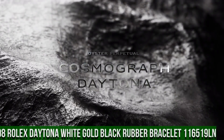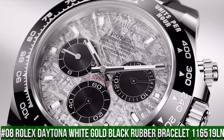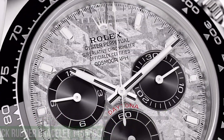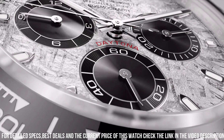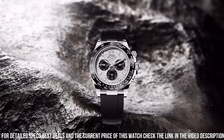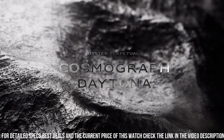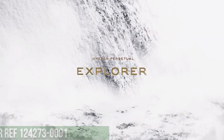Number 8: Rolex Daytona White Gold Black Rubber Bracelet, reference 116519LN. Crown: screwdown. Bezel: ceramic. Movement: automatic. Case back: solid. Material: white gold. Case size: 40mm, round. Dial type: analog. Dial color: meteorite. Band material: rubber. Clasp: folding Oyster lock safety. Water resistance: 100m or 330ft.